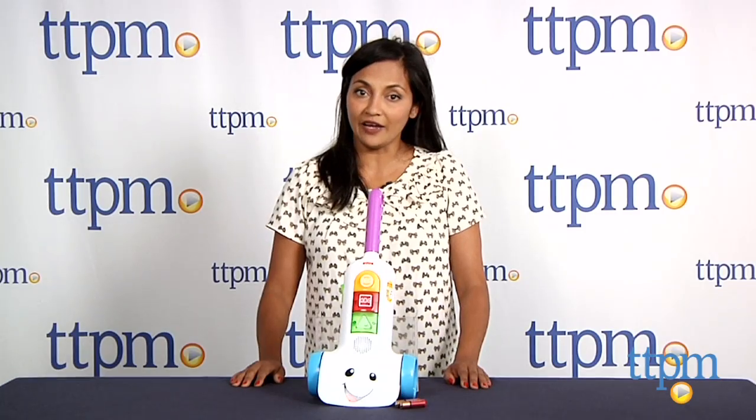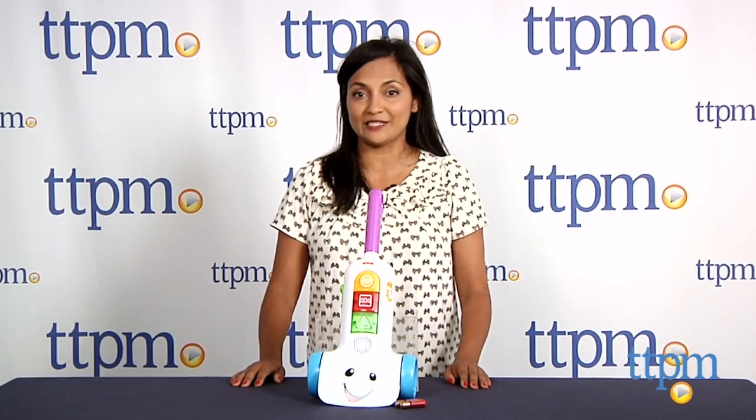For more information including where to buy and how much it costs, come visit us at TTPM and make sure to subscribe to our YouTube channel for the latest in toys.